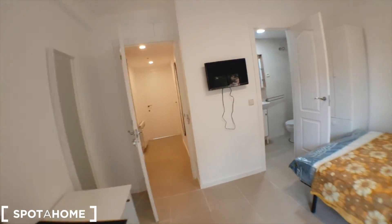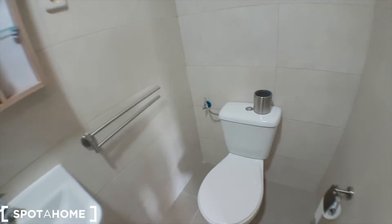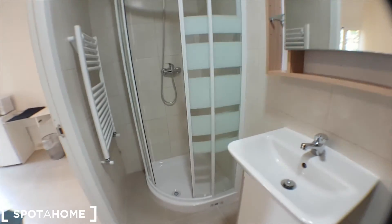You also have the TV, as you can see, and the bathroom. This is the toilet, the sink, and the shower, which is open.